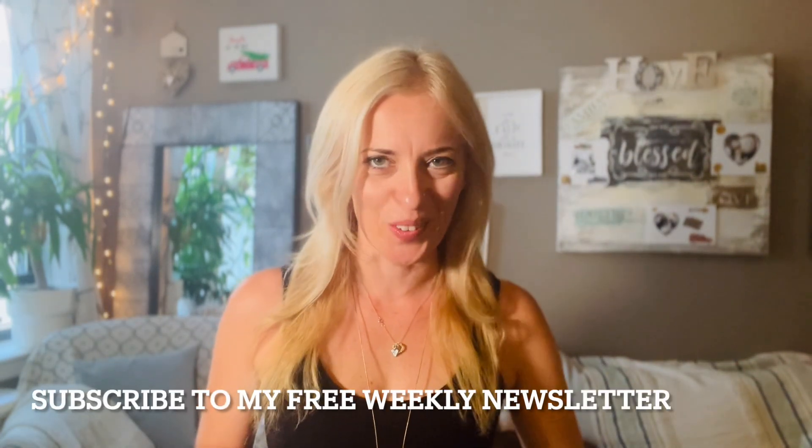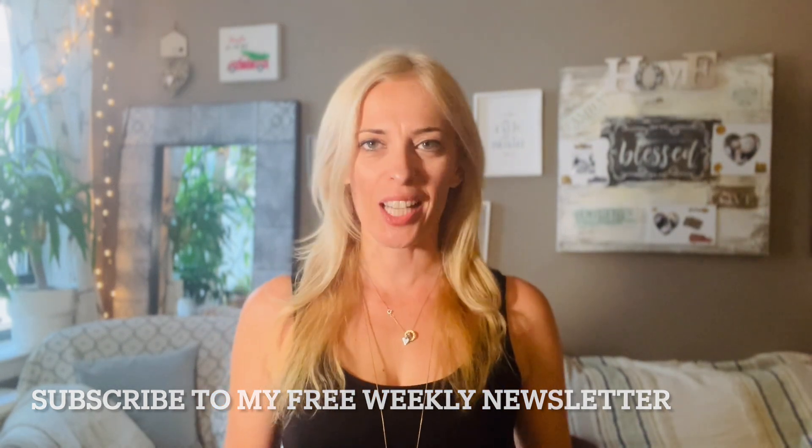If you're enjoying bite-sized tips like this, subscribe to my weekly newsletter and receive decluttering and home organization tips in your inbox every Sunday. I'll leave a link to it in the description.